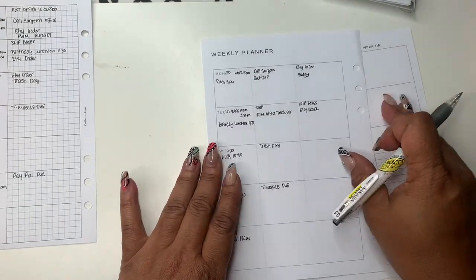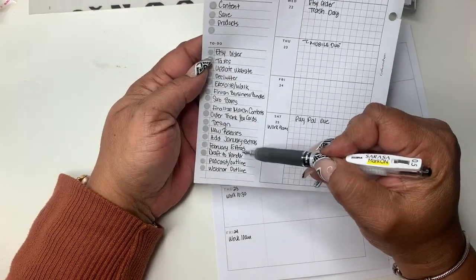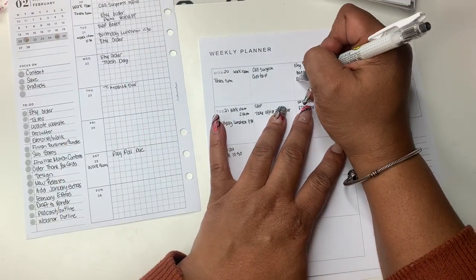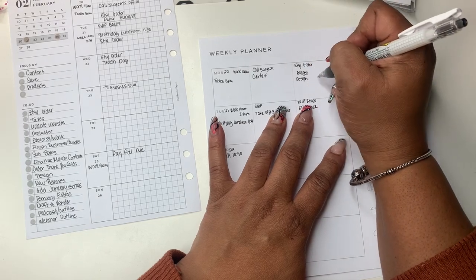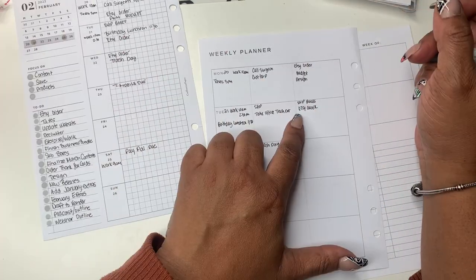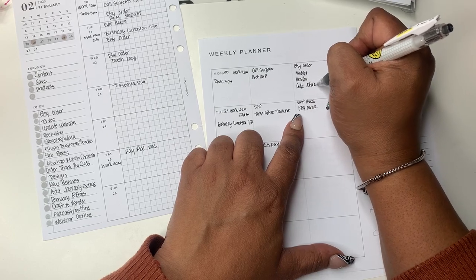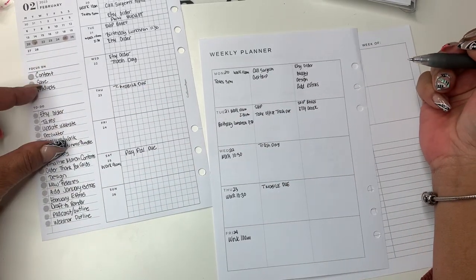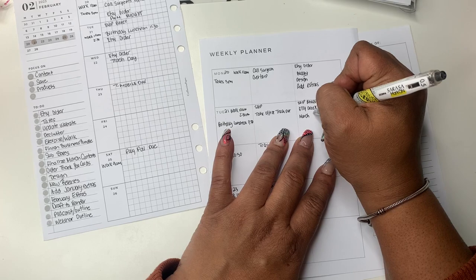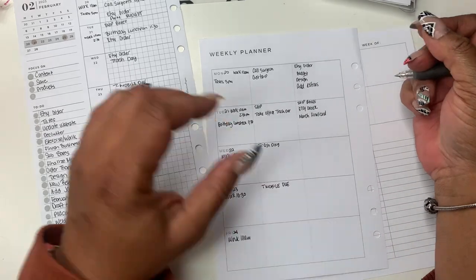Sunday I kind of leave open. Sub boxes go out — let me look at my brain dump over here. I need to design on Monday as well because I'm still working on a bundle and I want to release new releases, adding January extras. On Tuesday I want to have my March contents finalized — they're pretty much done but I just want to make sure I don't want to add anything.